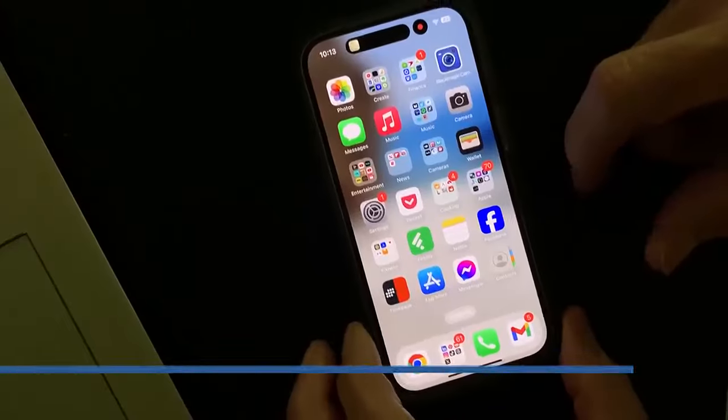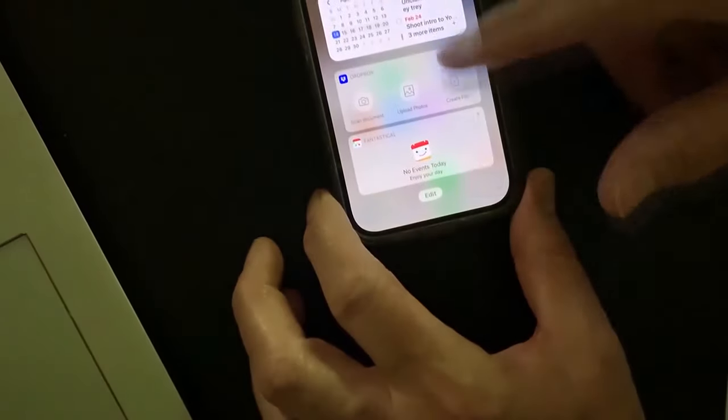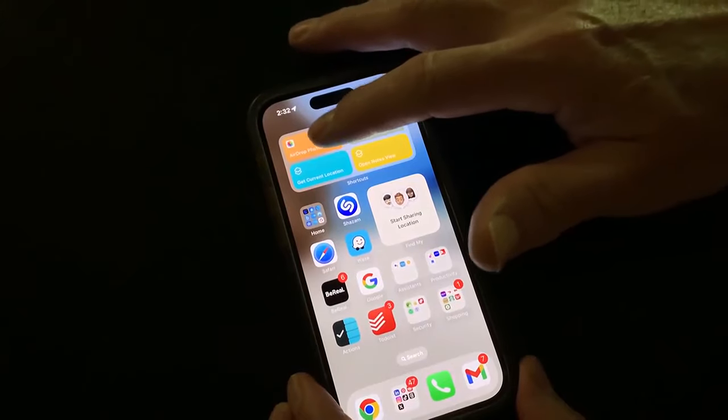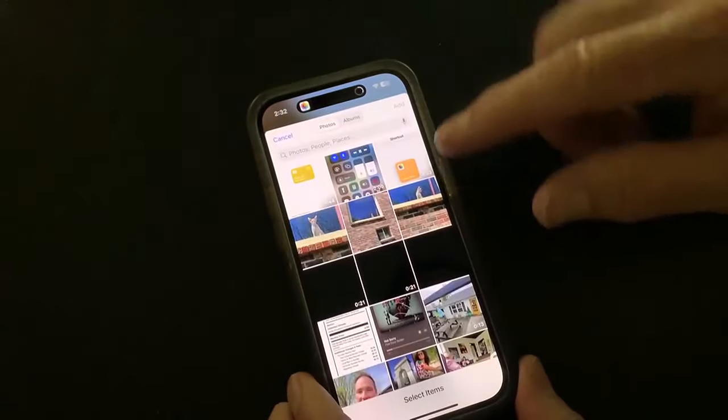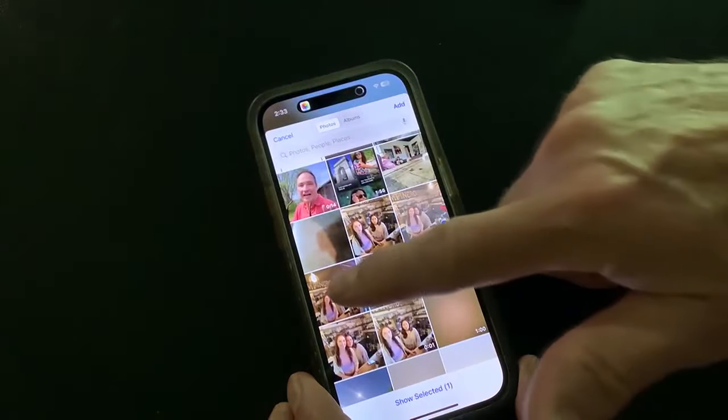To make it even easier, you can add a widget for the shortcuts. Scroll right from the home screen, then down to Edit, then tap the plus sign at the top and look for Shortcuts. Add it, then move it to the home screen — now all you have to do is tap the shortcut you want to use. You can also ask Siri.